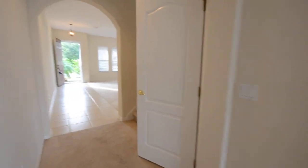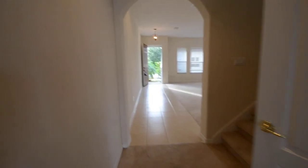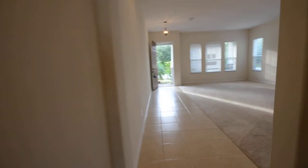So we're going to go back towards the front door, and then we'll pick up upstairs and keep going.